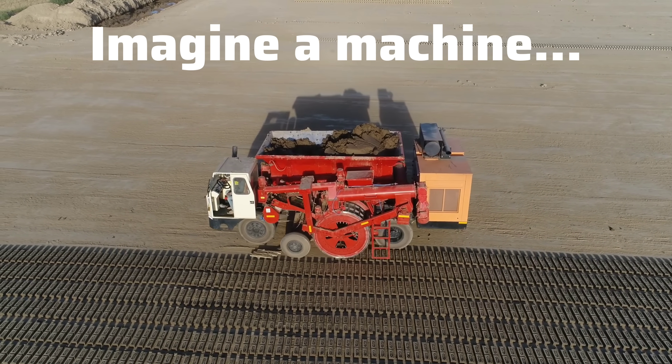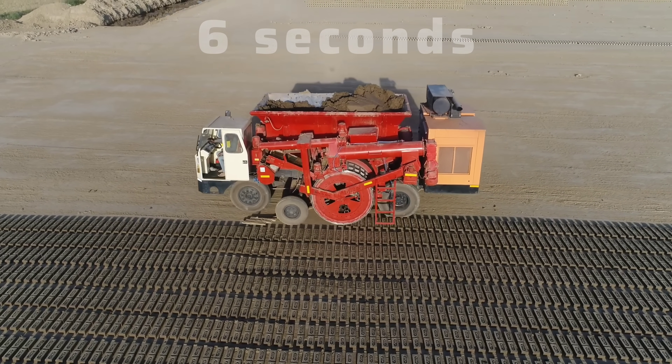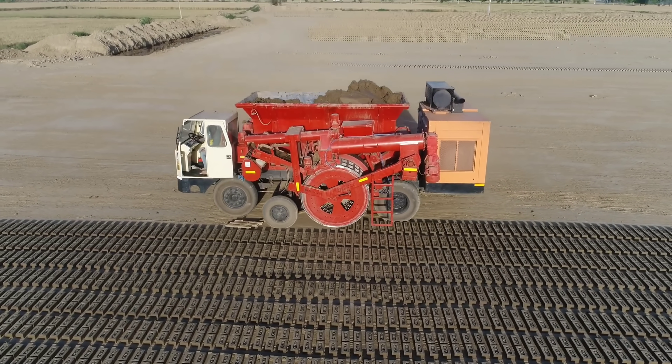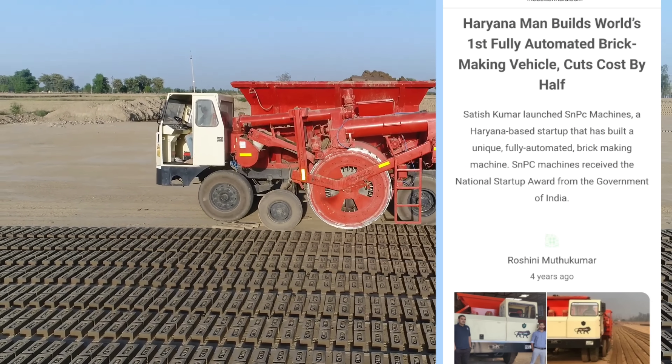Imagine a machine that can produce a brick in just six seconds. Sounds unbelievable, right? But that's exactly what one Indian innovator has achieved, revolutionizing construction with the world's first fully automated brick-making machine.